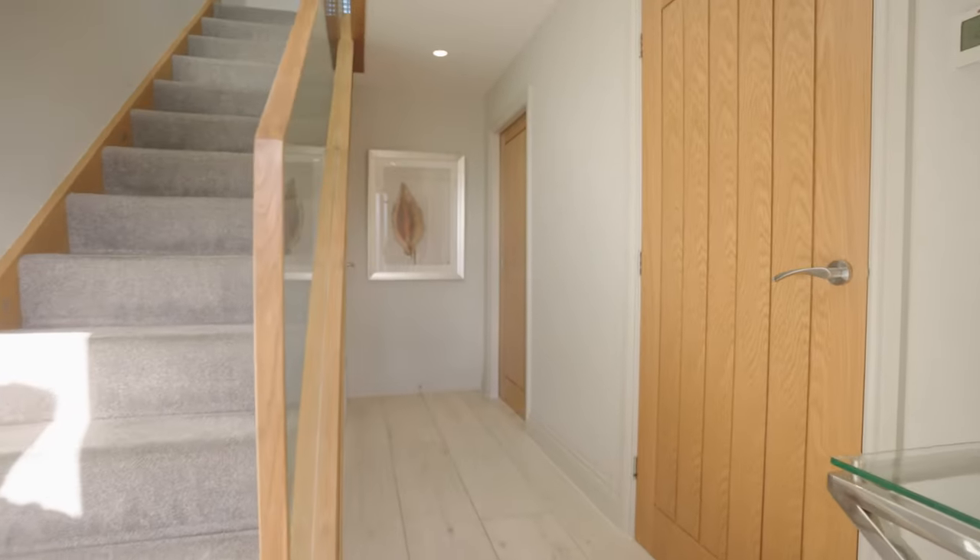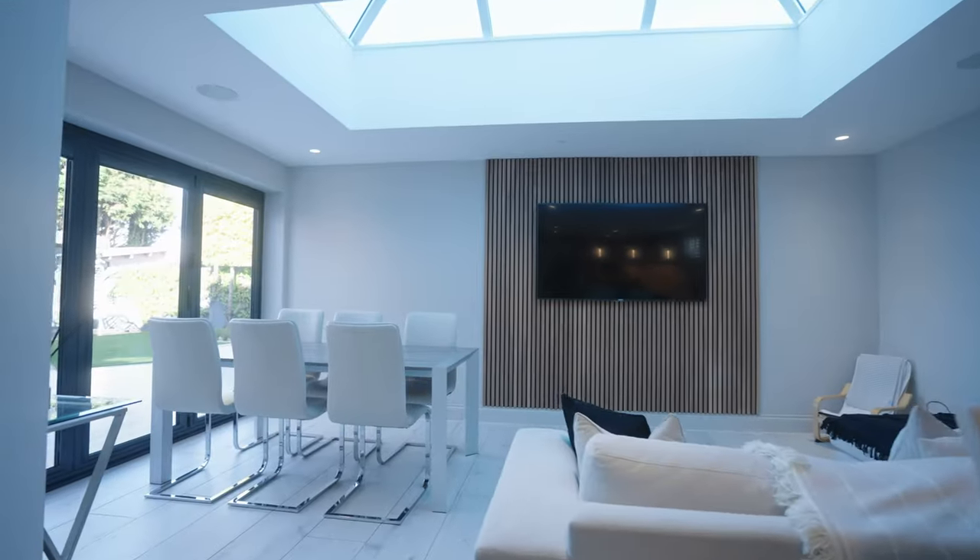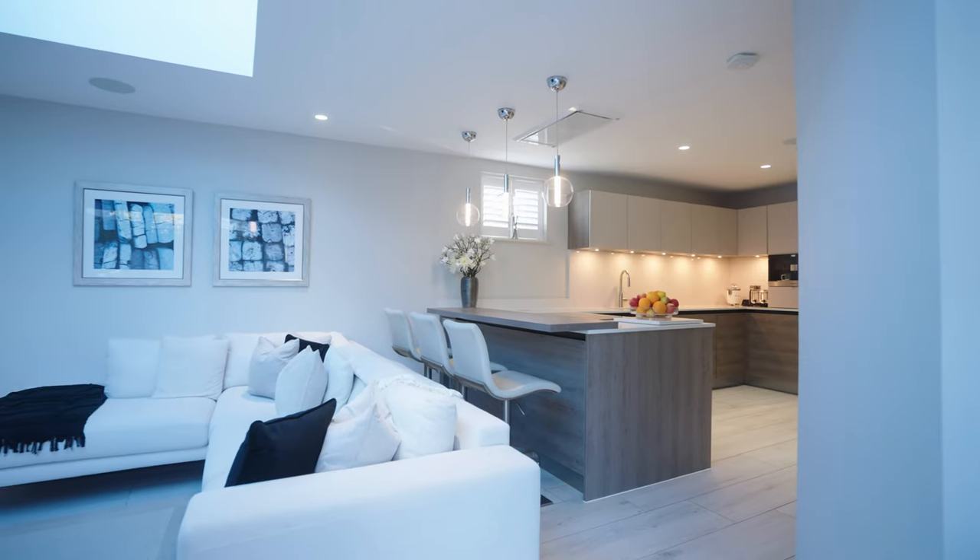As you step inside, the meticulous attention to detail becomes evident. Pristine porcelain floor tiling guides you into the expansive open-plan kitchen and living area.